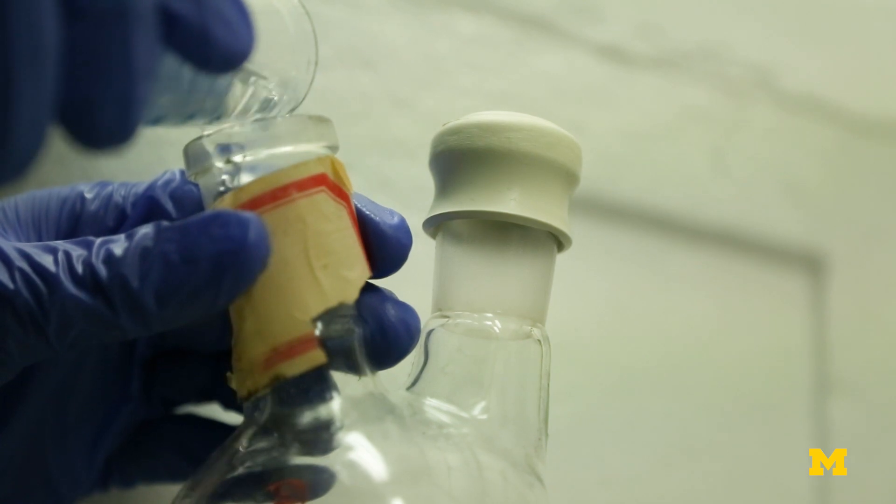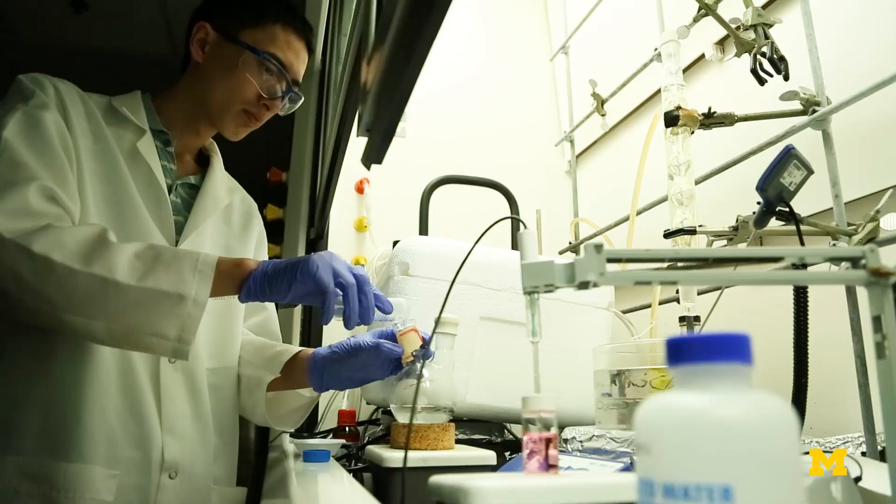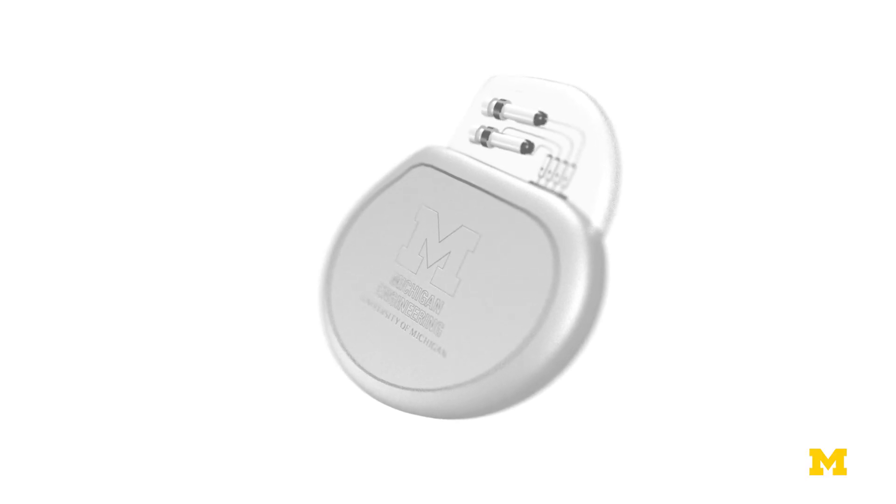We can engineer them to have specific shapes and specific sizes that can coat the catheters, pacemakers, and knee joints down to the very minute part of that surface.